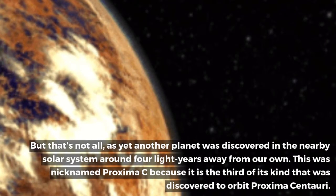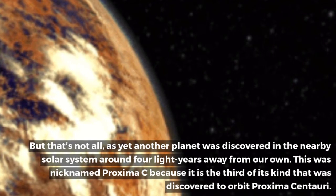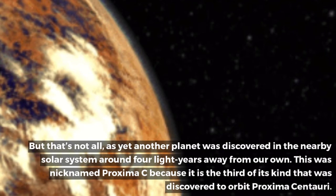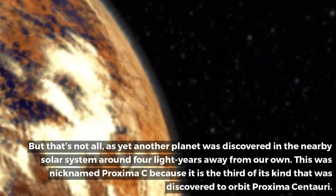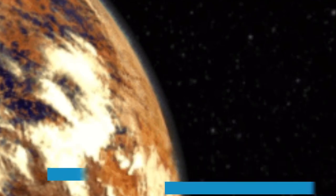Yet another planet was discovered in the nearby solar system, around 4 light years away from our own. This was nicknamed Proxima C because it is the third of its kind discovered to orbit Proxima Centauri.